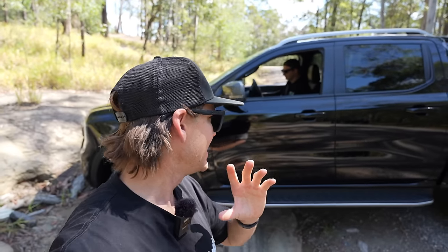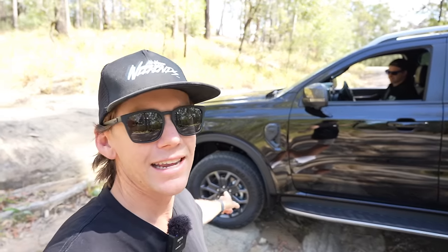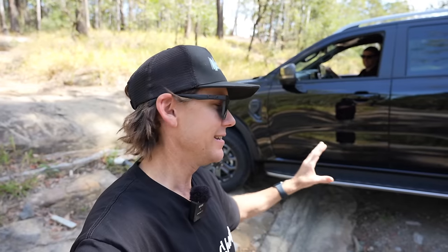We're going to run this series exactly like we did the Hilux — test the car factory, build the car, then retest the car and see what it's capable of after all the mods. We are about to hit this test track in very expensive brand new vehicles. I'm going to show you exactly what's going on with the whole situation. Let's get stuck into it.